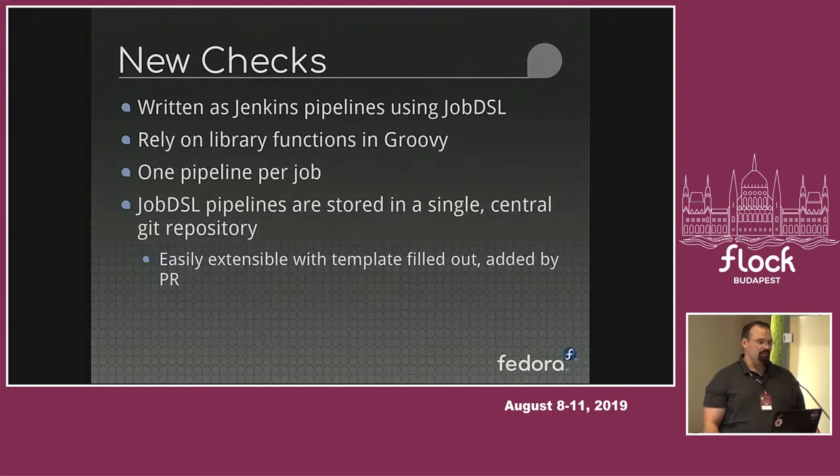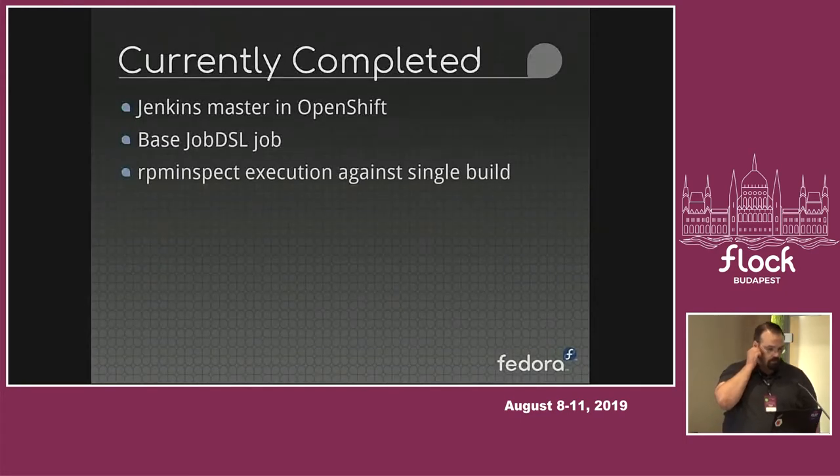Developers are not going to be interested in seeing all of the RPM Inspect runs that have happened in the last couple of days — they're going to want links to the direct job that's related to their package. The interfaces, as far as the notifications that come through and the things that show up in Bodhi, are going to remain pretty much as they are now. The new checks are in a single git repository, and it's reasonably easy to modify. If there's a check we want to add in the future, it's filling out a template, changing a couple lines of code, and putting that into a pull request — which in short order becomes part of the Jenkins instance.